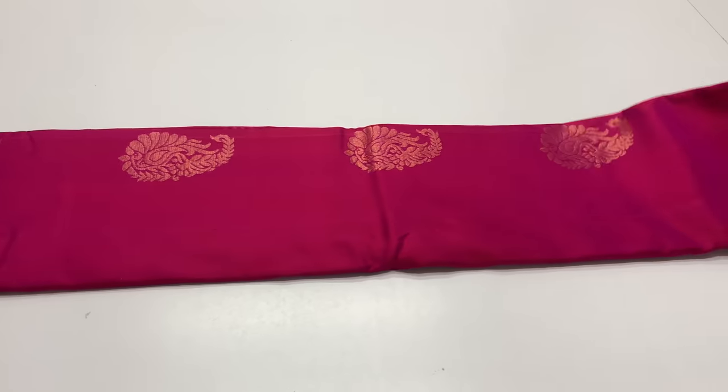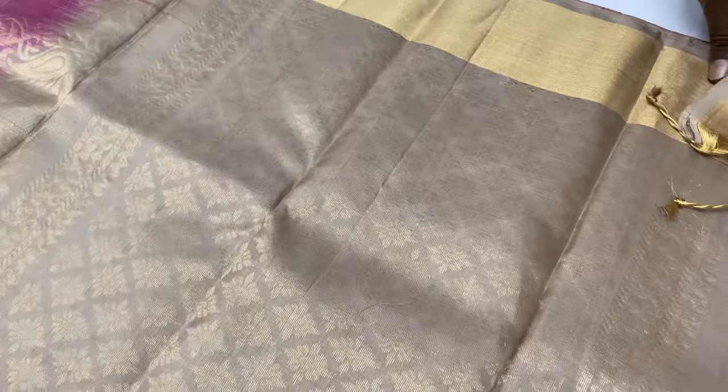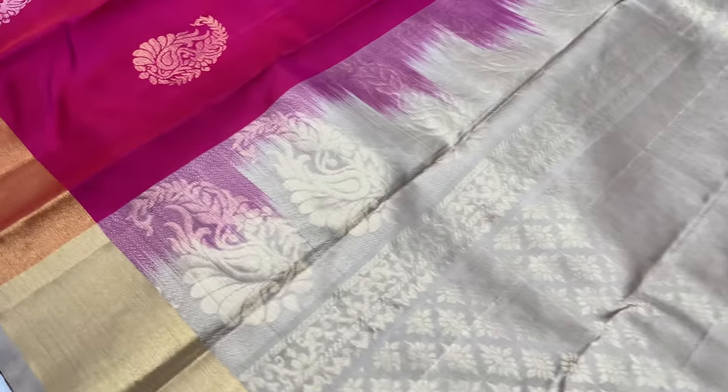First sari 1227. Body of the sari: Ronnie Pink. Pallu blouse: grey color. Light grey.